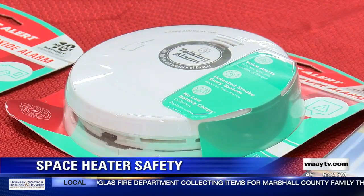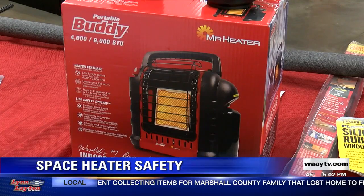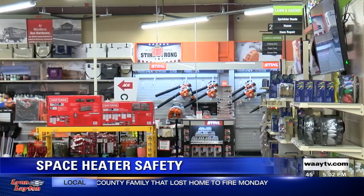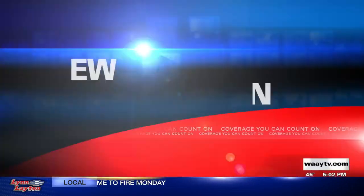Ace expects to receive a new shipment of low supply items tomorrow. All of their insulation products are flying off the shelves too, and they say the sooner you can prepare for this cold weather, the better.